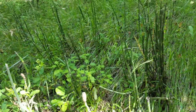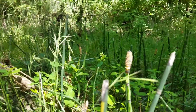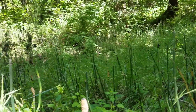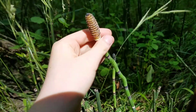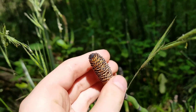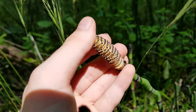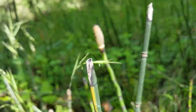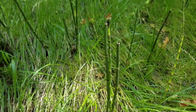Look at these. These plants are horsetails, and they grow in creek beds and near water. Unlike other plants, which reproduce through seeds, horsetails produce spores. In these cone-like things, spores are produced and they're dispersed by the wind to grow new horsetails.